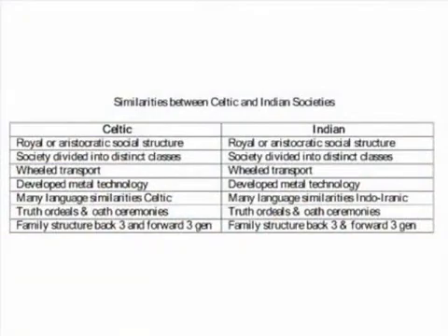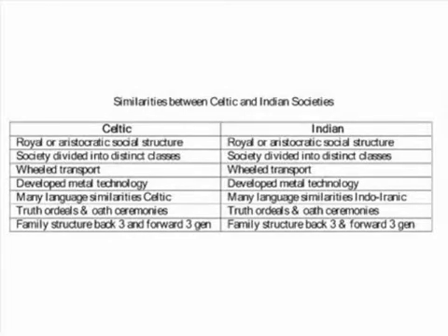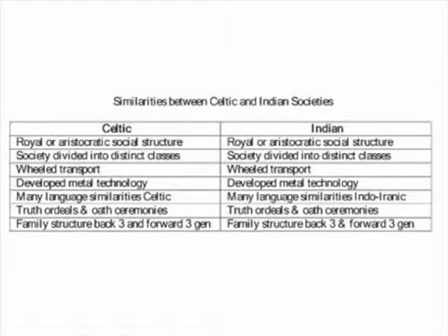David Rankin identifies many of the similarities between the Celts and Indians. This slide shows some of these. Celtic and Indo-Iranic languages have many similarities. These include general vocabulary, certain morphological features, specialized lexical items concerning personal qualities and relationships, functions within the respective societies, and names of commonly used tools and instruments.